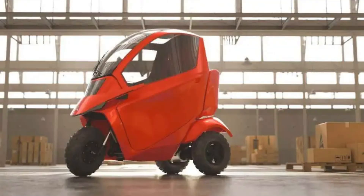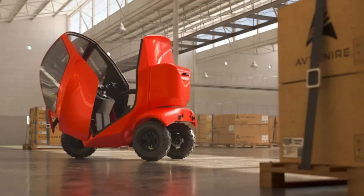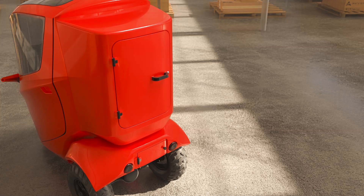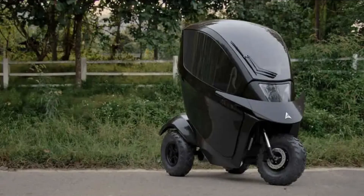Brace yourselves because we're about to delve into the realm where cool and mobility scooter collide. You heard that right — the Avenire Tectus is rewriting the rules of mobility scooters, and we're here to spill all the exciting details. Imagine cruising around town in a mobility scooter that looks like it was plucked straight out of a sci-fi blockbuster. With its sleek design and futuristic features, the Tectus is set to redefine the way we perceive these essential devices.